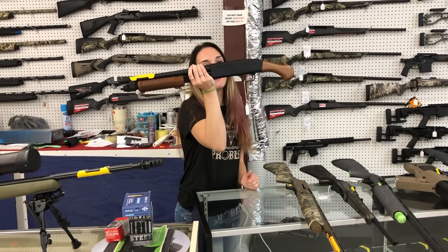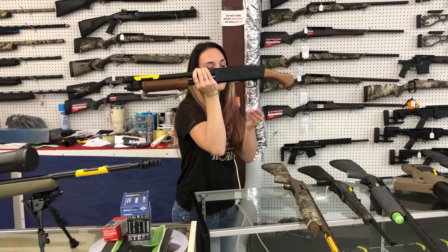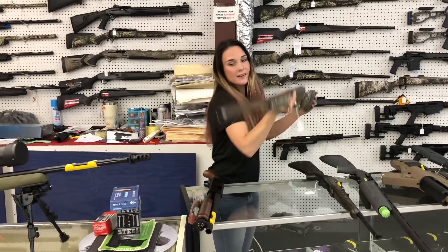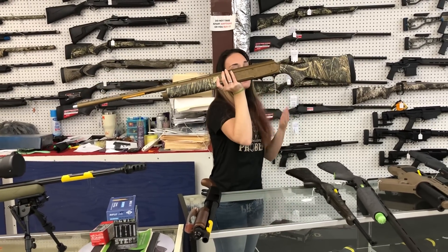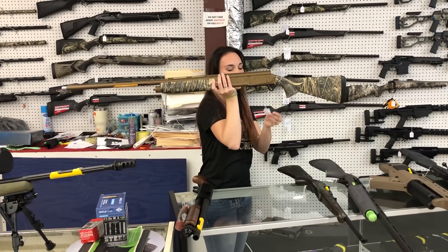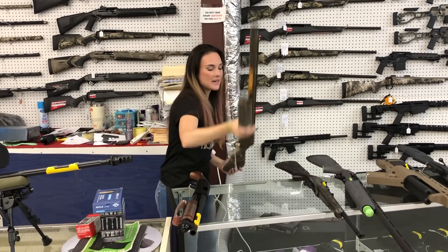Mossberg Shockwave 590 Nightstick in the 20 gauge — she is going to be $510. Browning A5 Wicked Wing in the 12 gauge, 28-inch barrel. She's going to be in the Max 7 camo. She's going to be $1,705.